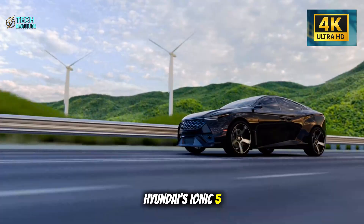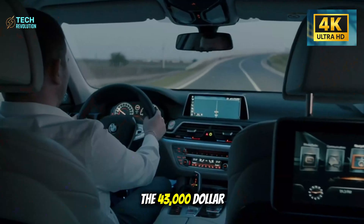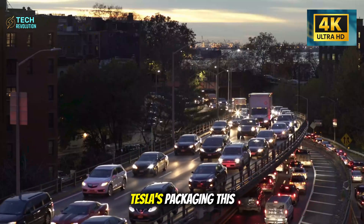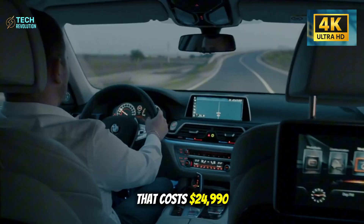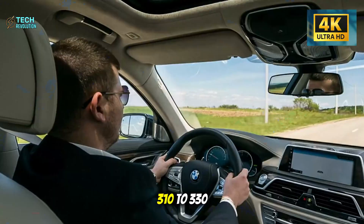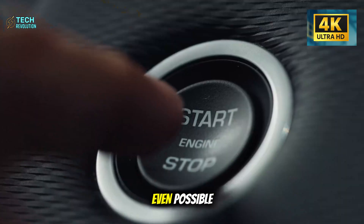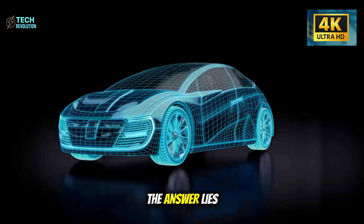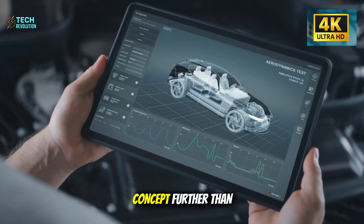Honda's HR-V has adjustable seats but no predictive damping. Hyundai's Ioniq 5 offers adaptive suspension, but only on the $43,000 trim. Tesla's packaging this into a car that costs $24,990 and still delivers 310 to 330 miles of range. How is that even possible?